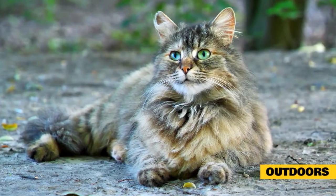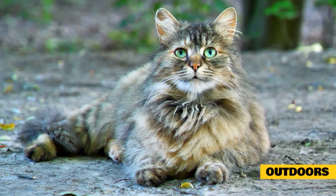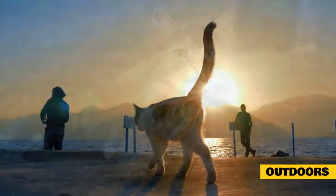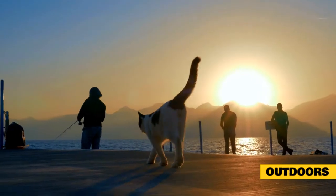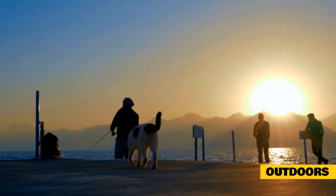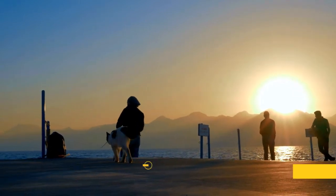Outdoors: fleas can also be found outdoors in areas where there is high grass or dense underbrush. They are often attracted to shady areas, so if you have a garden make sure to check all the shady spots. It's also important to check for fleas in the grass, bushes, and trees near where your pet plays or hangs out outdoors.